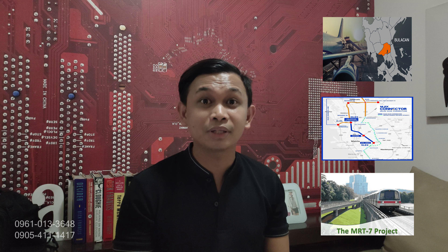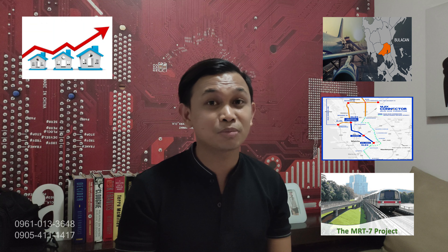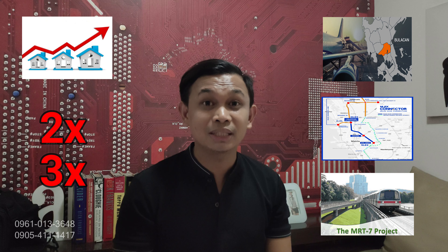Number 1, the project is located inside Ayala Land Estate — ang tawag po natin dito is Altaraza Township. Kagaya po nang ginawa nila sa Nuvali, Vertis North, and The Junction, ganun din po yung development na gagawin ni Ayala Land dito sa area. Number 2 is good for investment. Since nasa Bulacan na po yung development, dito na po ilalagay yung airport, NLEX-SLEX Connection, and yung upcoming MRT 7. Kapag ganun po yung development sa area, yung property value po mabilis tumaas. Magbilang po tayo ng 3 to 5 years — panigurado po ako yung property value is possible magdoble o possible magtriple pa.